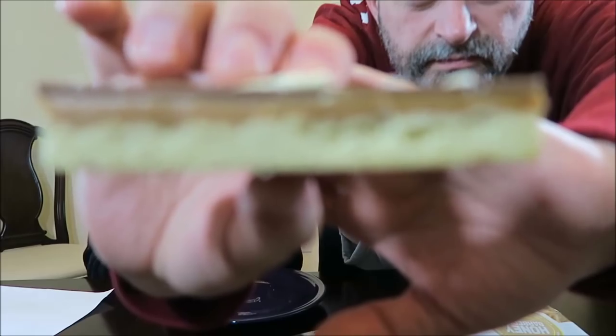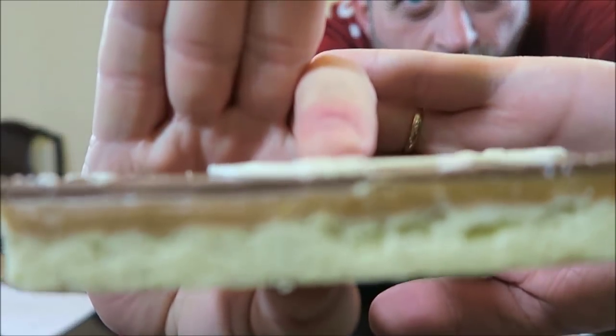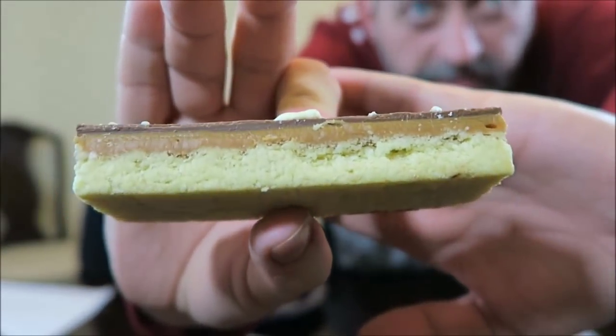This one is the Millionaire Shortbread, and it says all butter shortbread covered in a layer of caramel, milk chocolate and white chocolate drizzle. 327 calories. This looks amazing — it looks like it would be worth the calories. You can see the caramel — a thick layer of caramel and a layer of chocolate on the top.